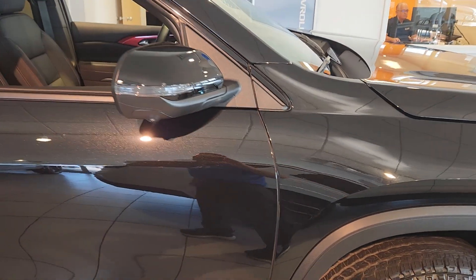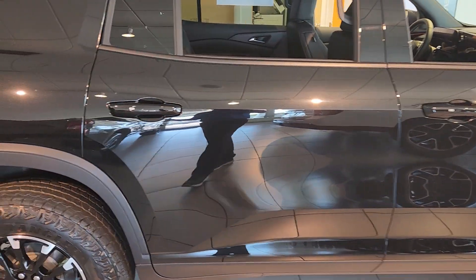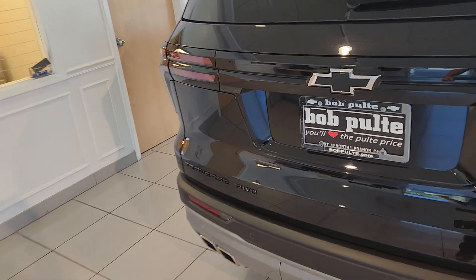If you've been watching this channel for a while, I do love black bow ties. Just give you a chance to look at the exterior. This one happens to be all-wheel drive.